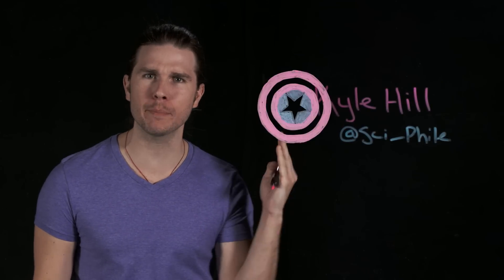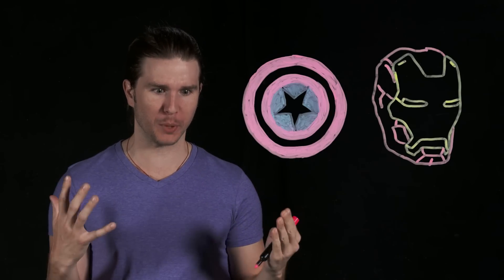It's here, it's time to throw down Team Cap versus Team Iron Man. It's going to be a superhero beatdown, but from everything that we know about Iron Man, can anyone ever knock him out?